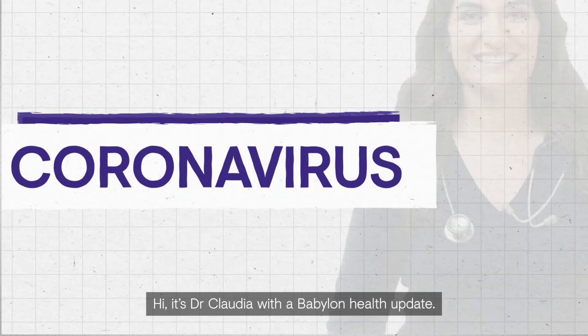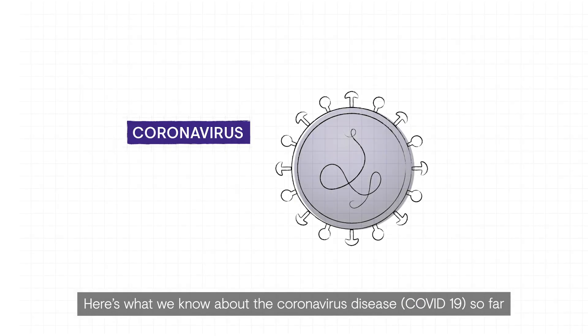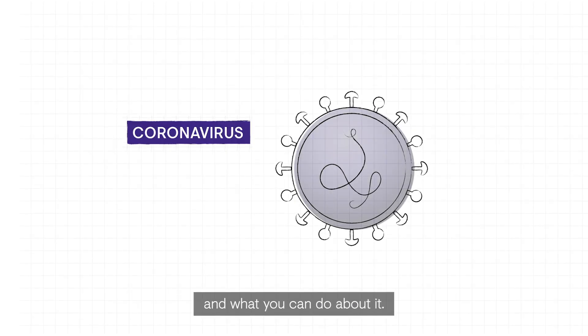Hi, it's Dr. Claudia with a Babylon Health update. Here's what we know about the novel 2019 coronavirus so far and what you can do about it.